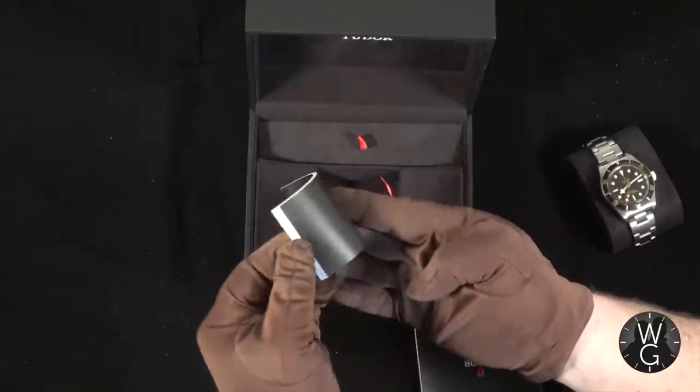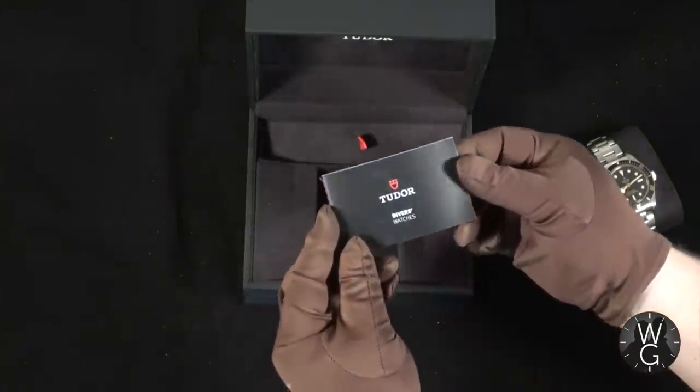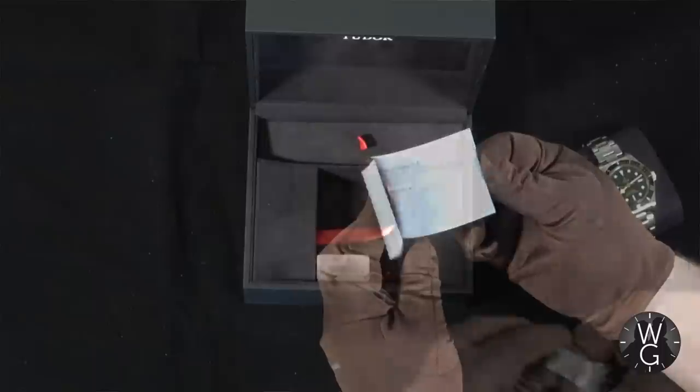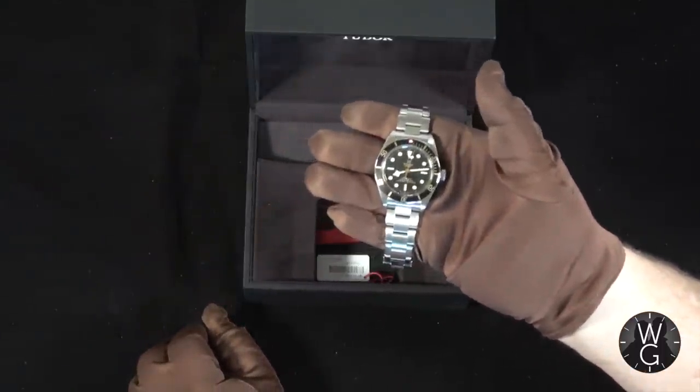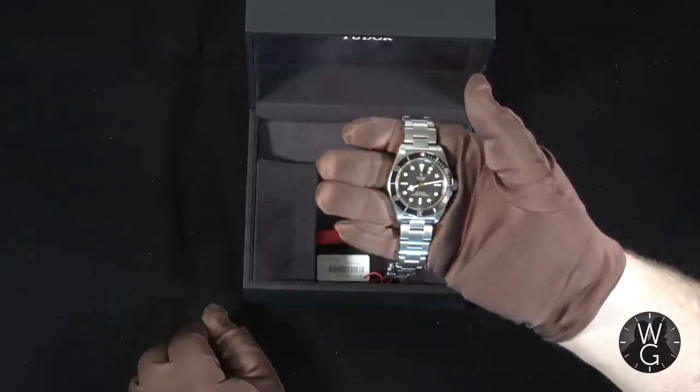You've also got the sales tags, the warranty registration card, the guarantee booklet, and then the instruction manual. And there it is — simple, elegant, understated, but a classic era dive watch brought right up to date for the modern generation.